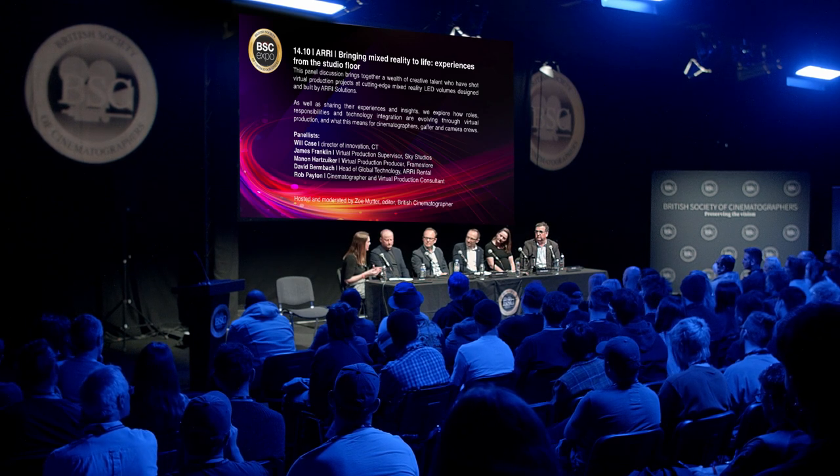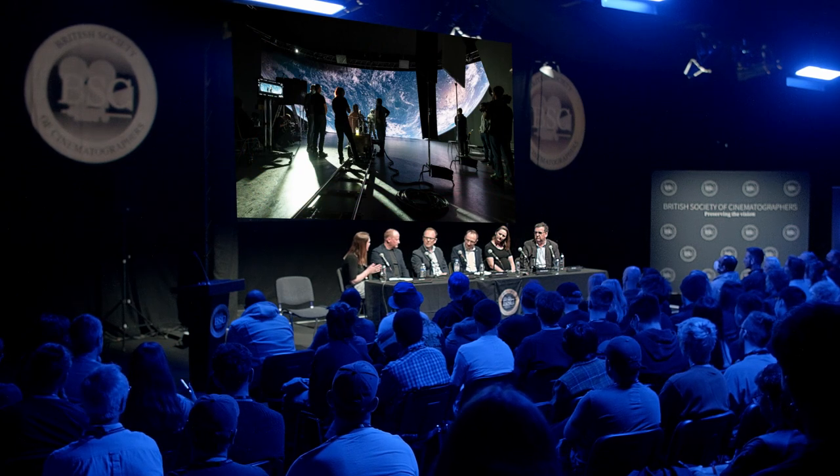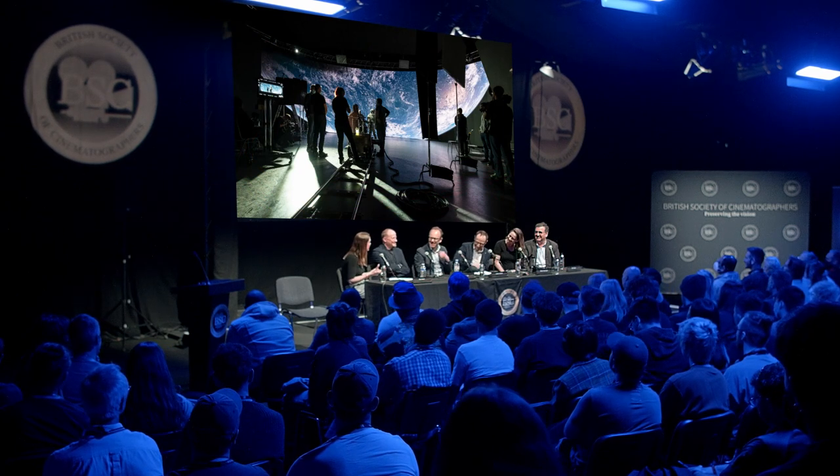A good place to start would be looking at the advantages shooting on an LED volume presents. James, if you want to get us started. The advantages can fall into two camps: the creative advantages and the production advantages. Most people have probably seen enough YouTube videos to know the creative advantages — the level of ambition you can reach on a volume. For Sky, we can look at scripts now, instead of tearing out pages, we can leave them in and say, actually, this is achievable.